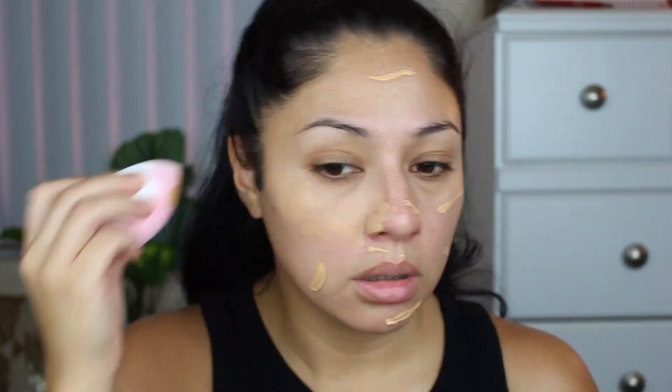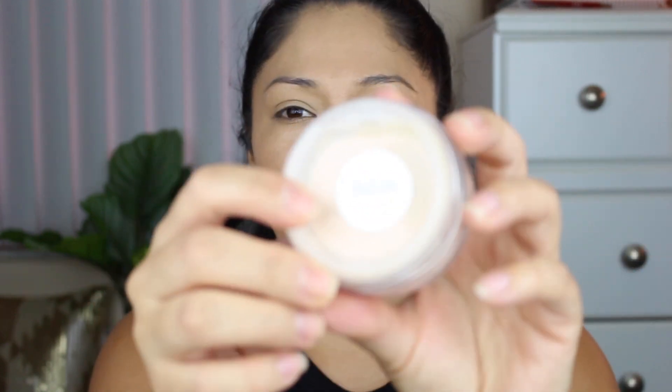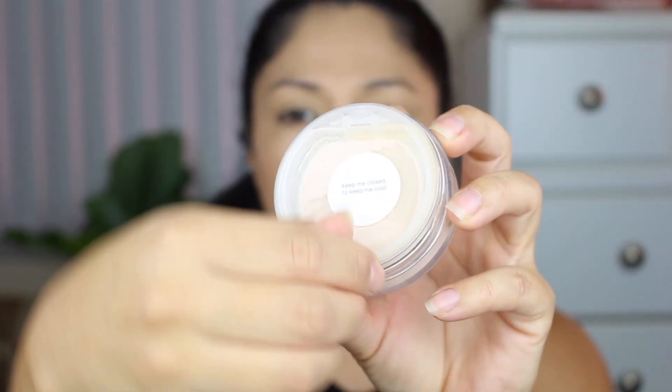I haven't used it in a little bit, so I am going to use it today and this one is going to stay on my back. Let's go ahead and set everything in place with the Becca. So this is the packaging — as you can see, it does have a stopper and it does have a mesh right there.